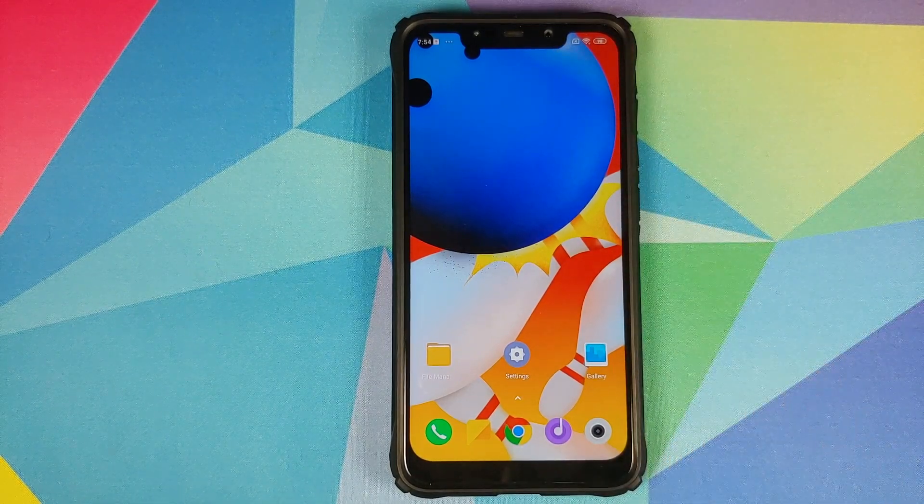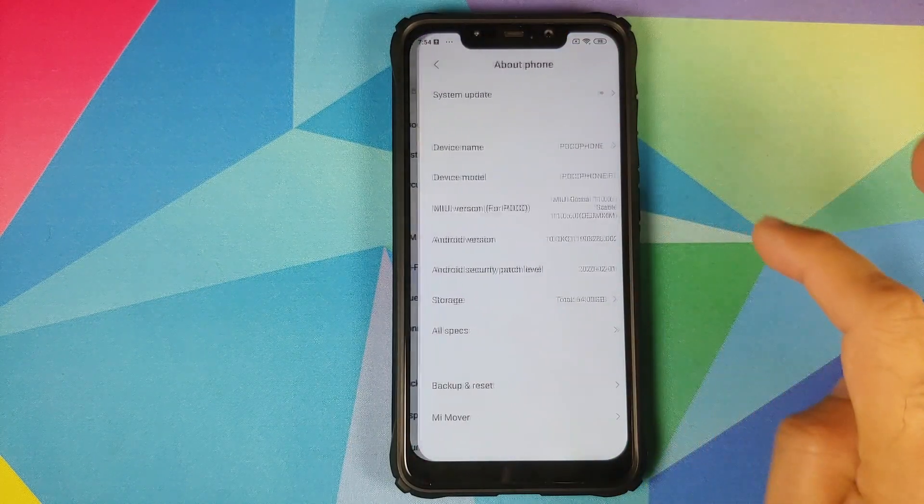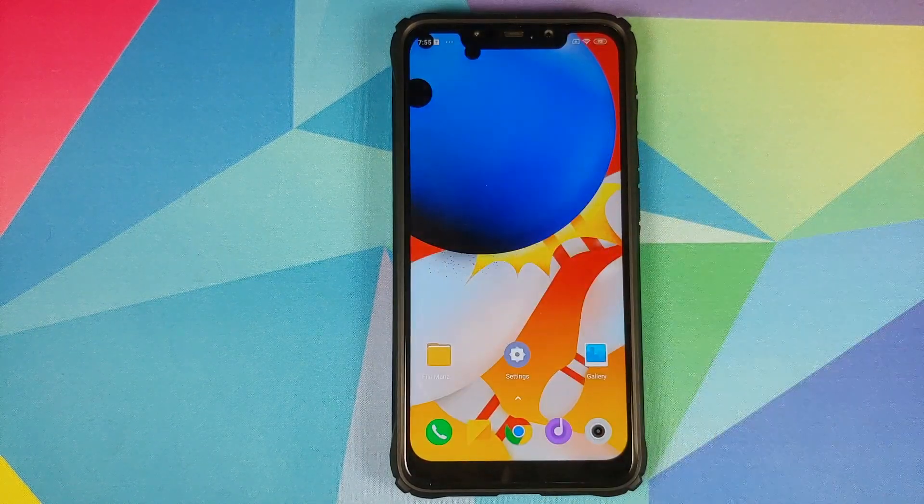Before you ask, this light blinking is the proximity sensor and it is not a feature — there is no way to enable this explicitly. We can first go into Settings and then About Phone, where you will see that I am running MIUI 11.0.6.0 based on Android 10.